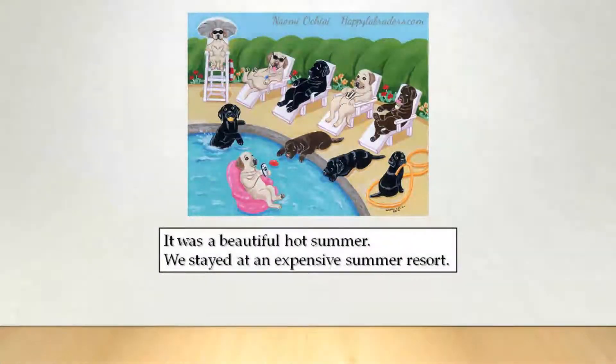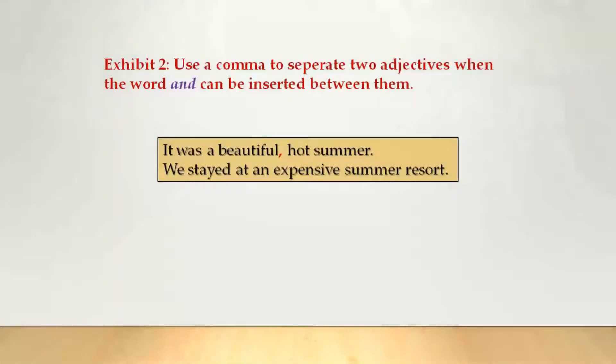It was a beautiful, hot summer. We stayed at an expensive summer resort. The correct answer is to put the comma between 'beautiful' and 'hot,' because you use a comma to separate two adjectives if you are able to insert 'and.' So here you can also say, it was a beautiful and hot summer.